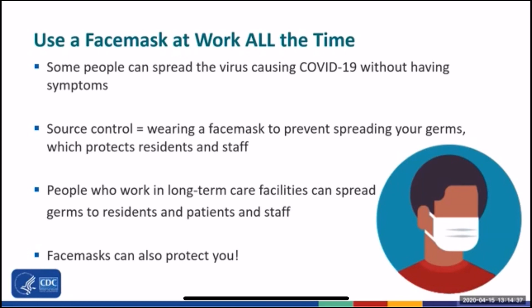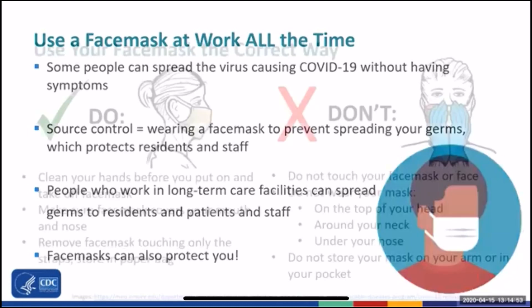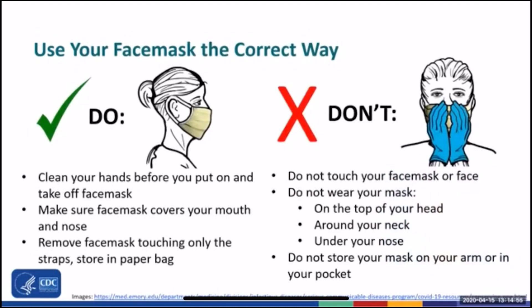What we have seen so far during the outbreak is that COVID-19 enters into long-term care facilities through the people who work there. You could spread germs to residents and patients without even knowing it. And face masks can protect you from germs by preventing germs from touching your mouth and nose.